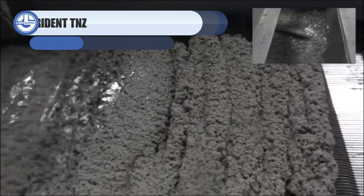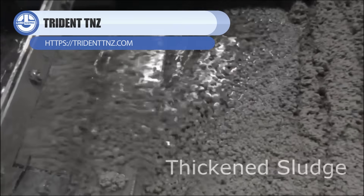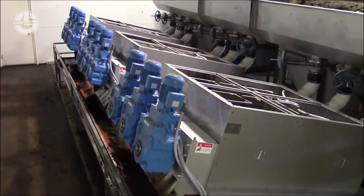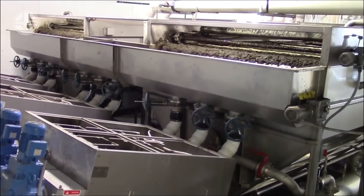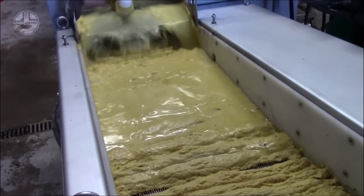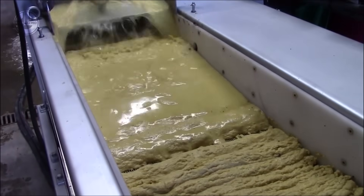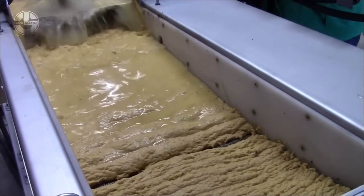Trident TNZ takes the messy world of wastewater and turns it into a clean, controlled process. Their treatment systems remove solids fast, protect downstream equipment, and deliver reliable, clear water ready for reuse or safe discharge. When it comes to sludge, their dewatering units strip out moisture with impressive efficiency, shrinking volume by up to 90% and cutting transport costs dramatically.